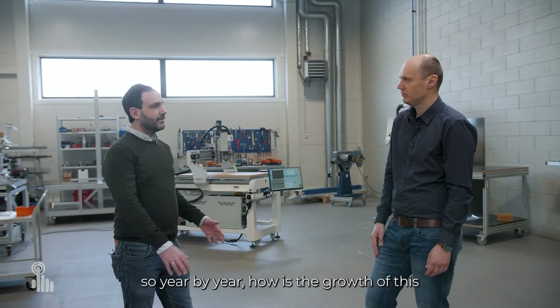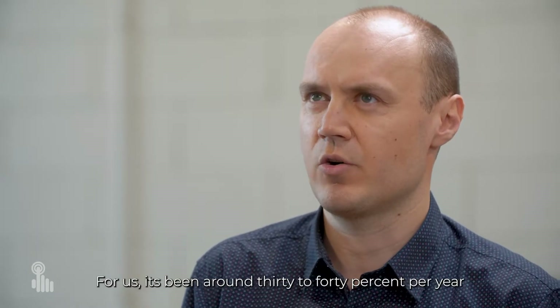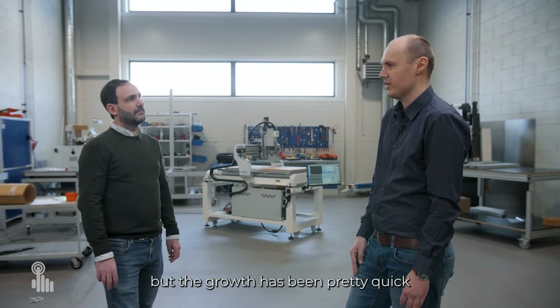How is this business growing year by year? How is the growth of this custom-made, tailor-made products segment? For us it's been around 30 to 40% a year. We haven't been in the business very long, but the growth has been pretty quick.